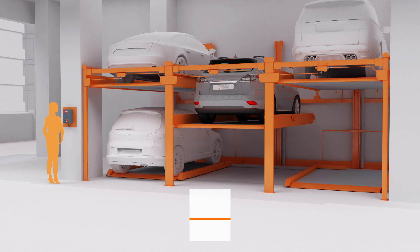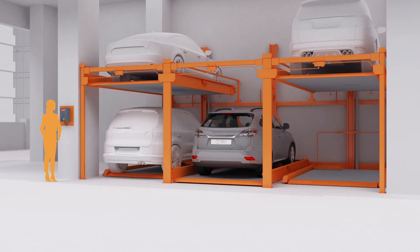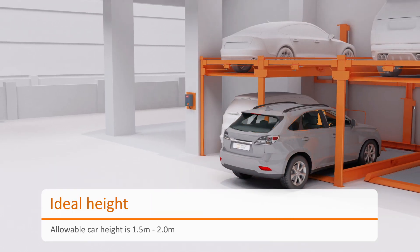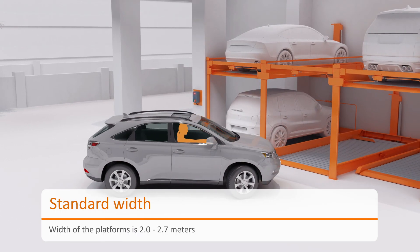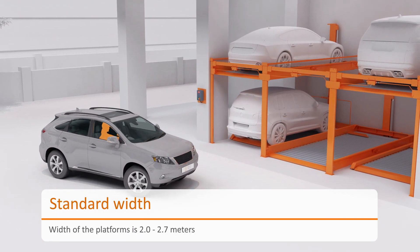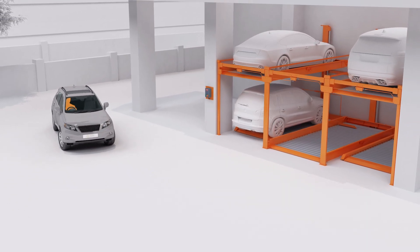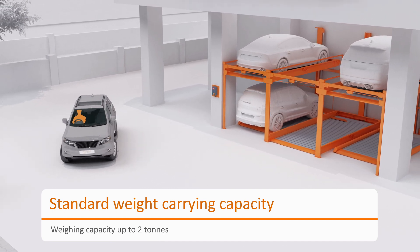A brisk action of parking and retrieval is done safely with Klaus P210. The platforms are designed to accommodate cars that have a height of 1.5 metres to 2 metres. The standard width of platforms grants the users a comfortable parking experience. Cars weighing up to 2 tonnes are safely accommodated by the system.